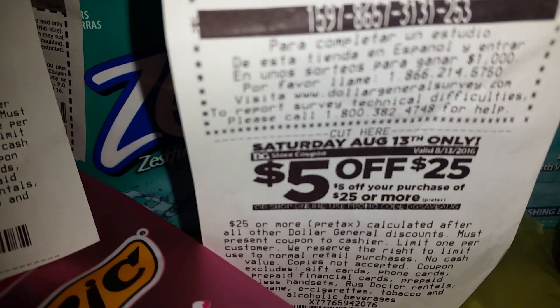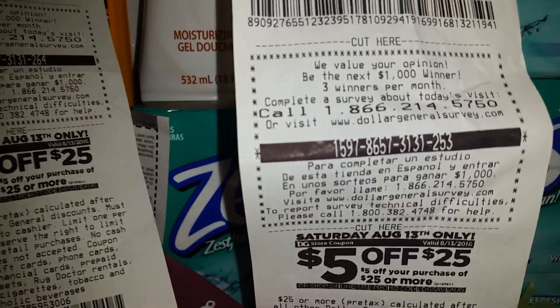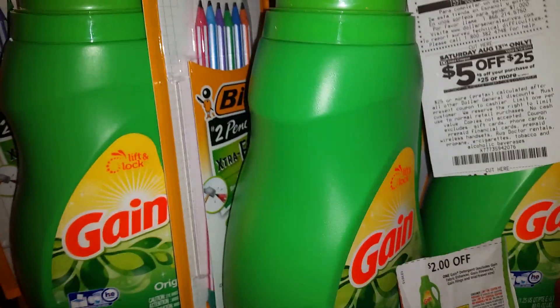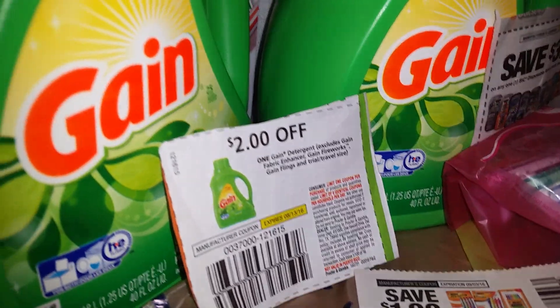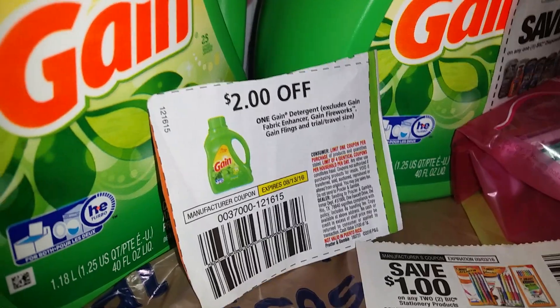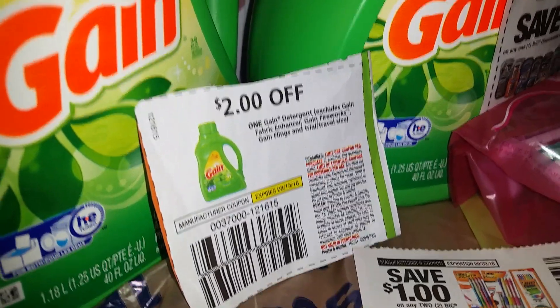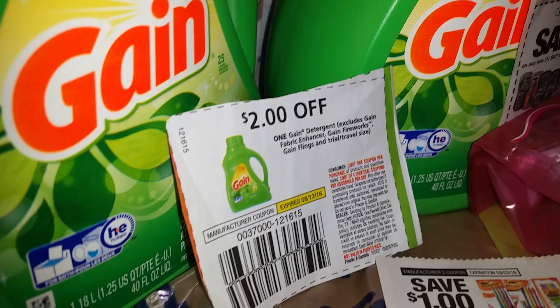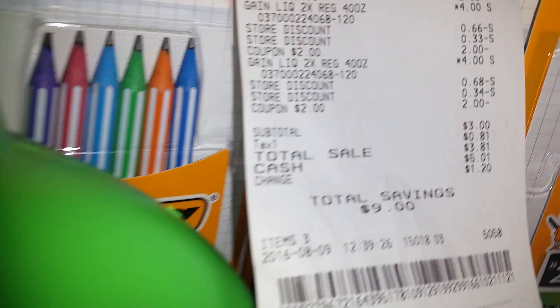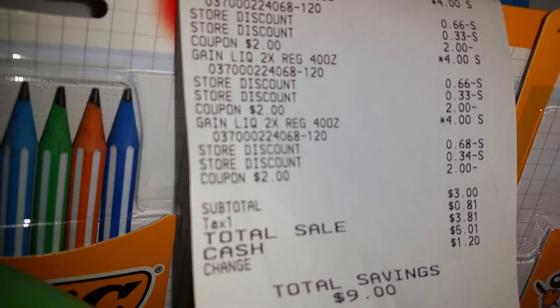I got back the $5 off of $25 for Saturday. I also purchased three bottles of game — that was $12. I used three of those $2-off coupons, so they took an additional $3 off, and then an additional $2 off for spending $10 with their store app. So my subtotal was $3.81 for the three bottles at the local Dollar General.